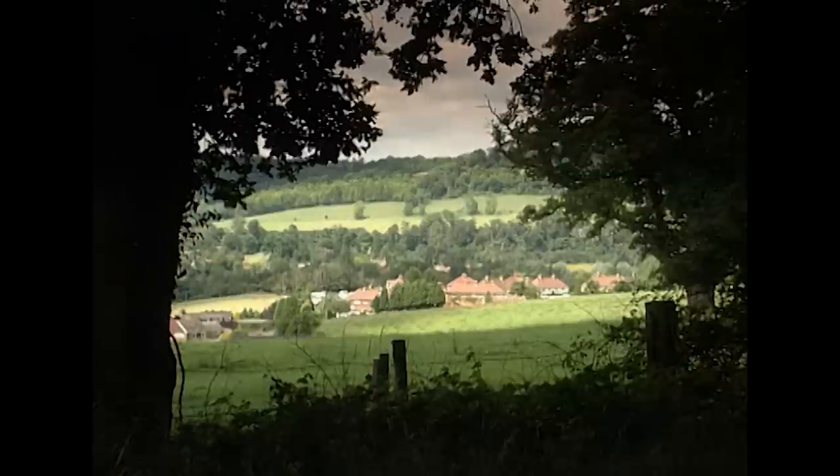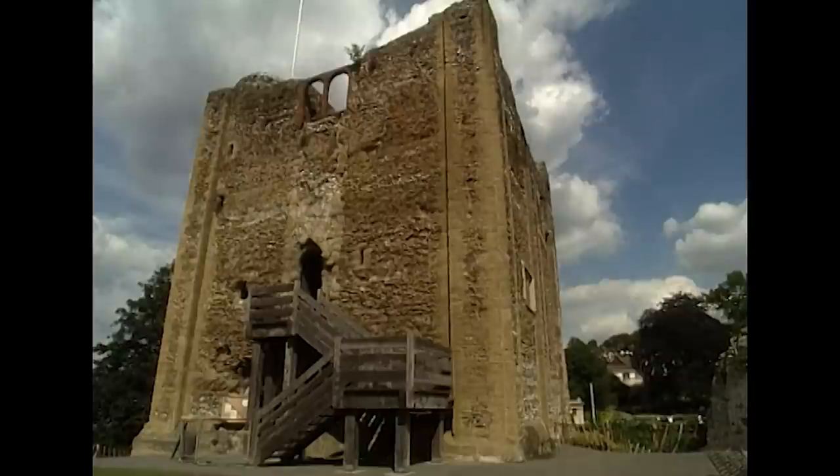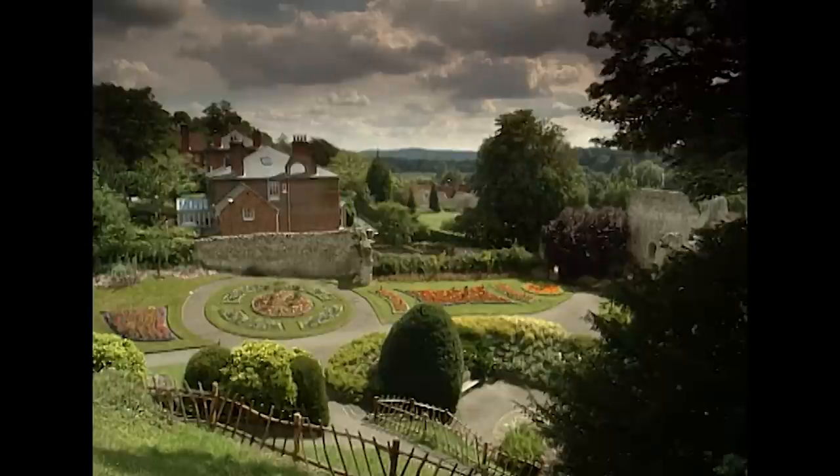Nevertheless, both these parts of the country retained their royal associations in other ways. Hatfield House, not far from Hertford, was already becoming popular with Elizabeth I, while Guildford had to wait until the 19th century before it regained a personal connection. There is another intriguing similarity in these stories: both developed schools as a direct result of royal influence.